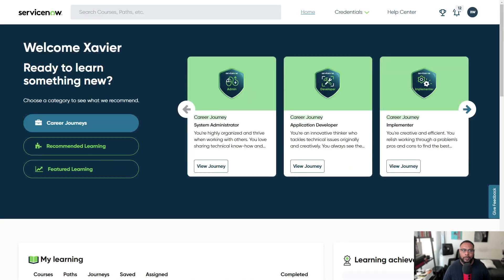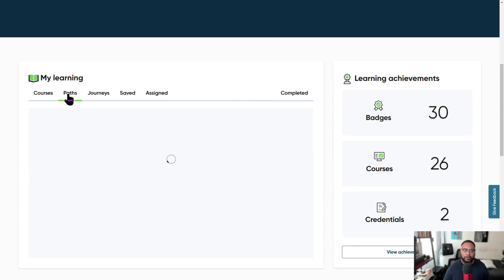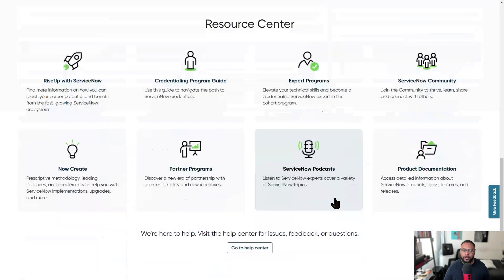Once you log in and have everything set up correctly, you'll see a welcome message with your name asking if you're ready to learn something new. You can see the career journey information. ServiceNow did a facelift back in May — it's a lot easier to navigate now. Scrolling down you can see courses you've completed, paths you've been working on, when you enrolled, how many badges you've earned, and other achievements.